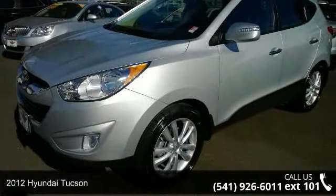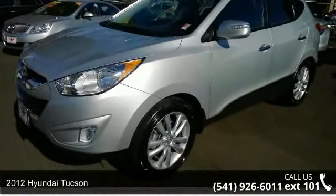Arrive in style with this 2012 Hyundai Tucson. This may be the set of wheels you've been looking for.